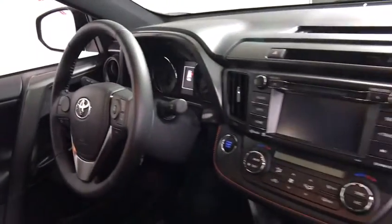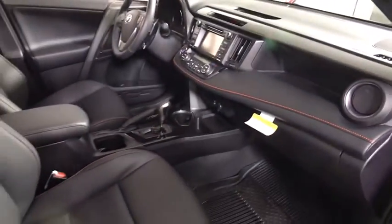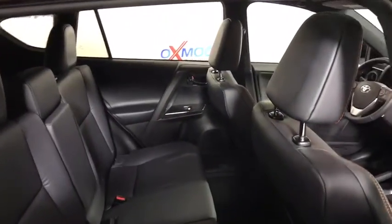Power windows, CD player, rear window defroster, fog lights, heated front seats, trip computer, power moonroof, panic alarm, tachometer, brake assist, remote keyless entry.